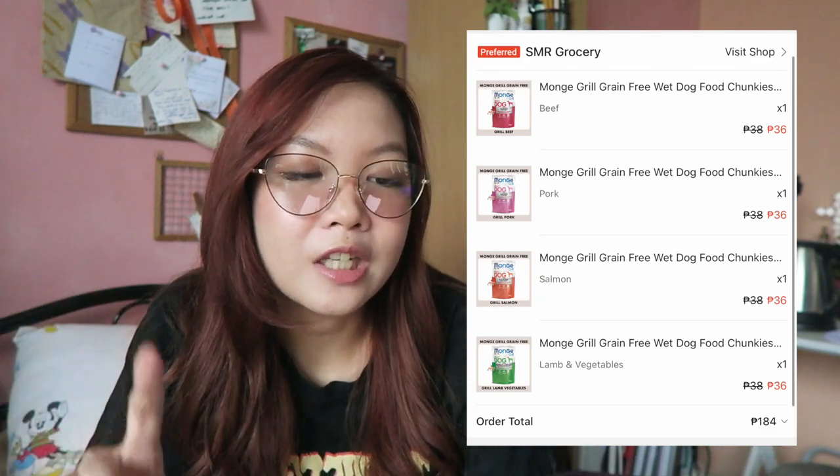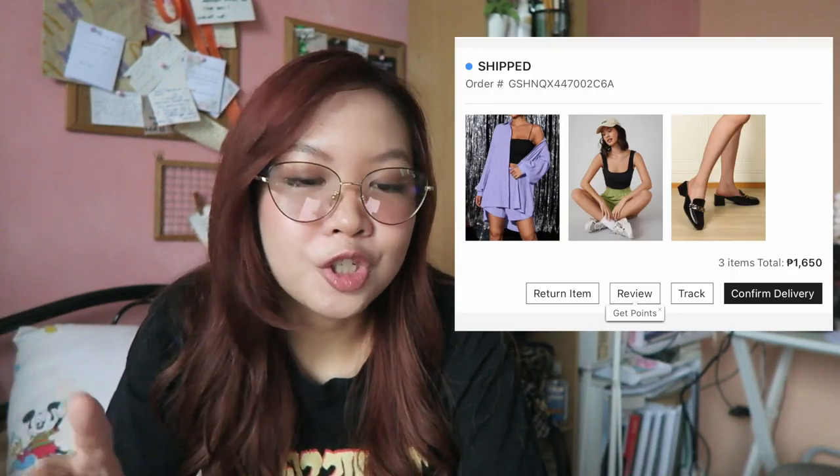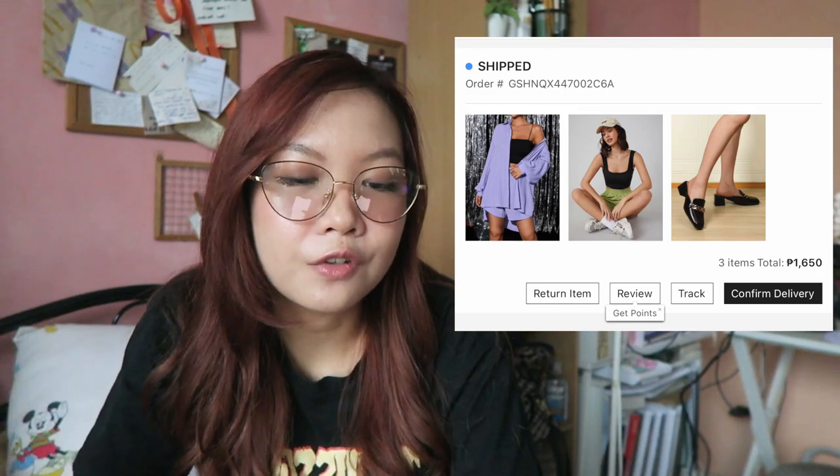November 24, I didn't spend anything. November 25, I bought hygiene stuff again and dog food for 184 pesos. November 26, 27, 28 — I didn't buy anything. November 29, I bought stuff from Shein worth 1,650 pesos and ordered a taco salad from Wendy's because I was craving it.